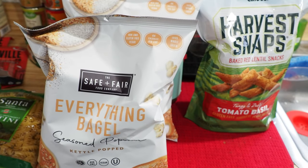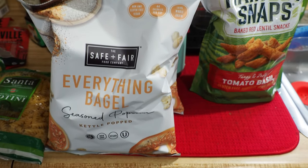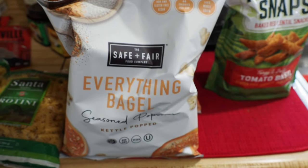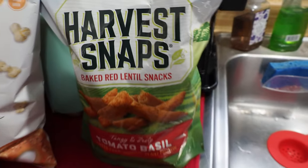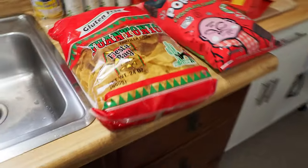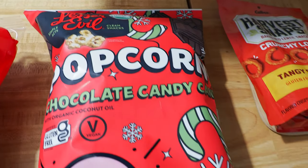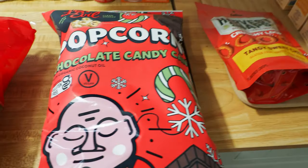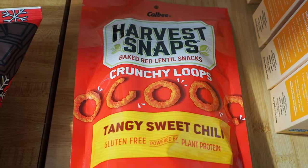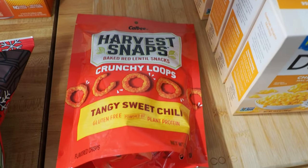The Everything Bagel Popcorn is awesome — these are $0.99 a bag and we got three bags here. We actually bought four bags; we already ate one. This is the best popcorn ever. I've never seen it anywhere other than the Grocery Outlet — it's the Safe Plus Fair Food Company. If you can find this, it's very, very good. Also got Harvest Snaps Tomato Basil — $3.99 for the big sharing-size bag. Got some Juan Tonio's tortilla chips, and some Lesser Evil Chocolate Candy Cane popcorn — that was $1.99. And $0.99 for these little Harvest Snap Crunchy Loops in tangy sweet chili flavor — probably should have stocked up more on those.